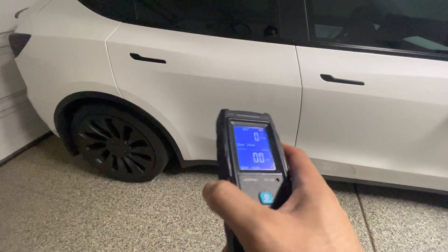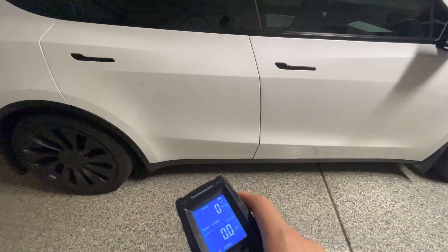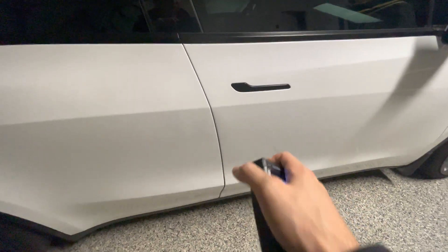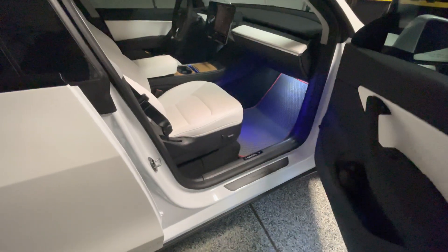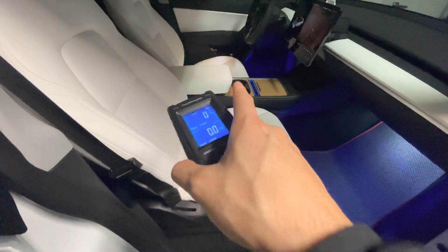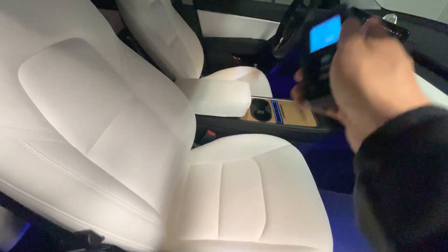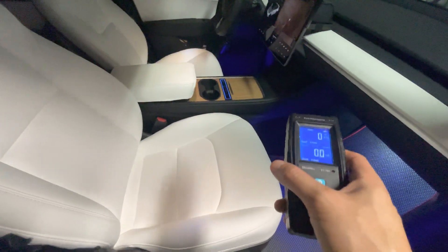In a typical ICE gasoline vehicle, you don't have a big battery pack underneath — just the 12-volt battery in the engine bay — and that shouldn't be any concern because you're pretty much far away from it. So I have this meter on right now, and we'll go ahead and open up this Tesla Model Y and see, without the main battery pack on, what readings we get. Until I sit in the driver's seat, the main battery pack shouldn't be active yet. Right now it's just the 12-volt battery powering the internal switches, screen display, and computer.